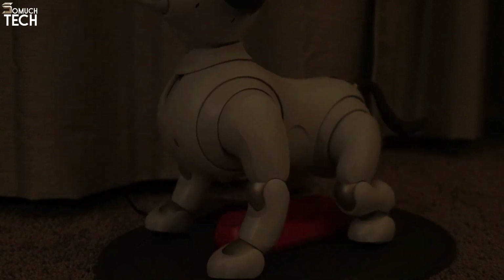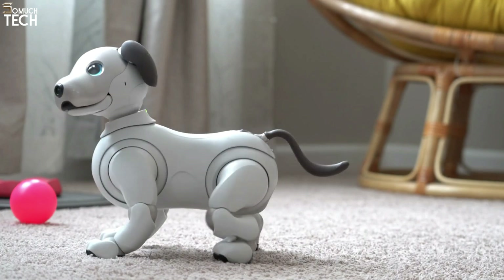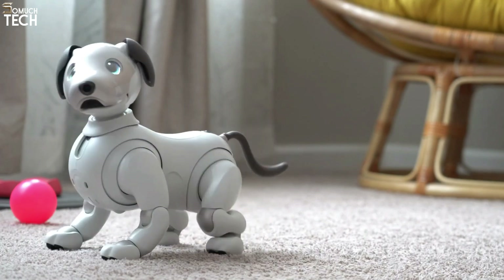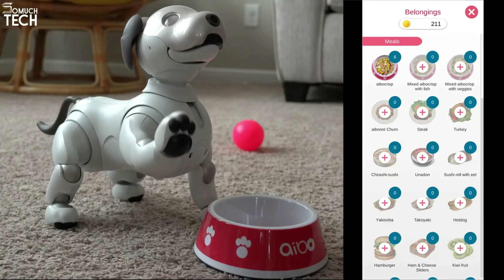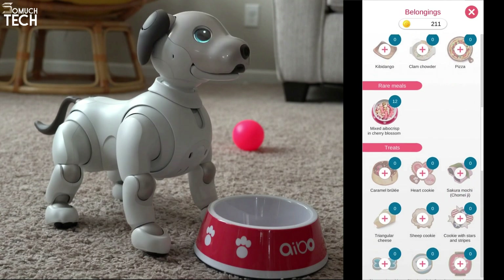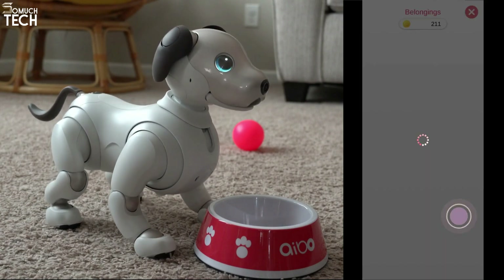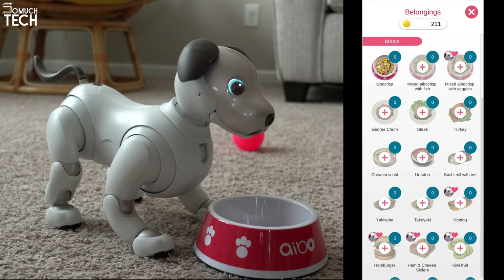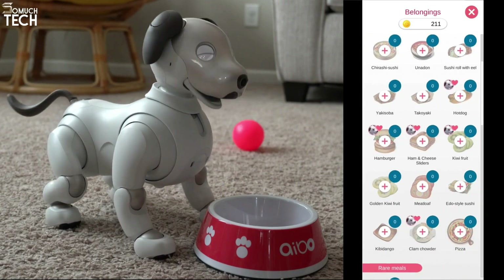It can back up data automatically and works with Wi-Fi. The AIBO Life program allows AIBO to walk, talk, and execute all its other functions. To communicate with humans, it employs a camera and face recognition technology. Its actions are dynamic and ever-changing. AIBO will learn to recognize its owner's face, mimic facial expressions like smiles and laughs, and constantly surprise you with new tricks to enjoy your leisure time.